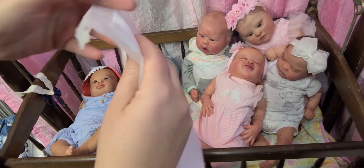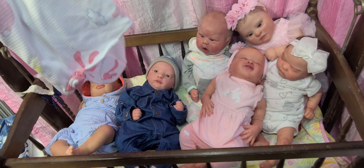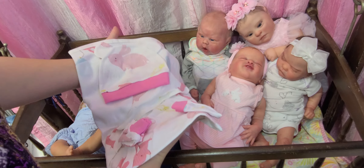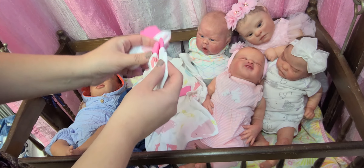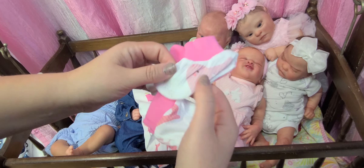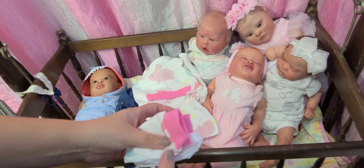So I ordered this little outfit — I don't even remember what it looks like. Oh my goodness, it's so cute! Look at that — little hand mittens and little stockings. How sweet is that? These are for my cuddle babies.